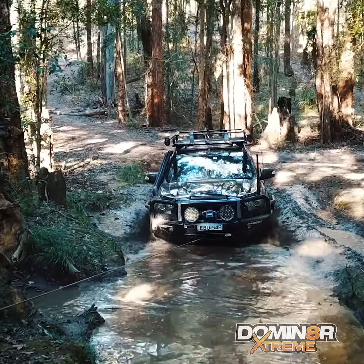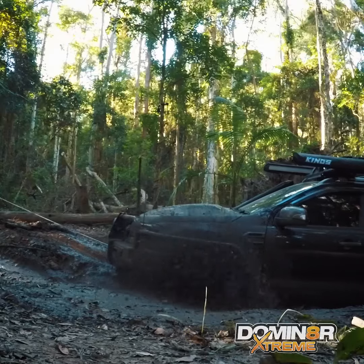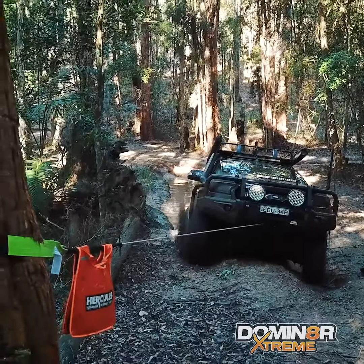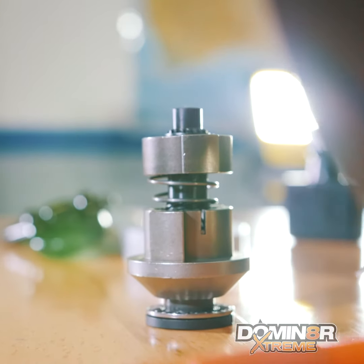The Dominator Xtreme features the same ultra-tough 7.2 horsepower motor and 218 to 1 gearbox reduction as the Dominator X, but central to its improved performance is a revolutionary new, patent-pending brake design that's stronger and more efficient than ever before.